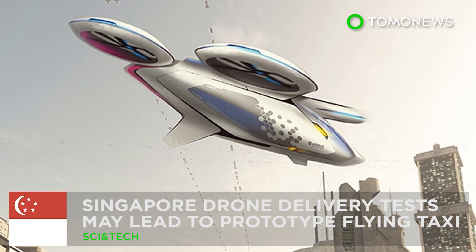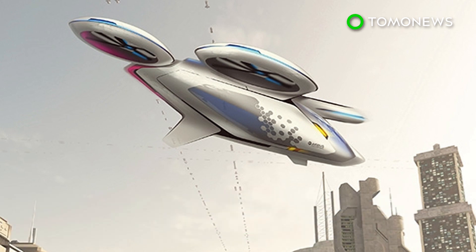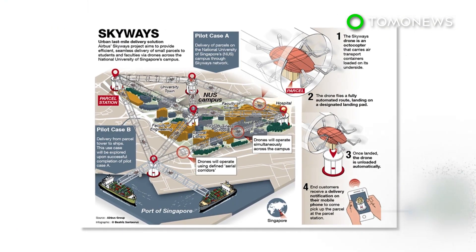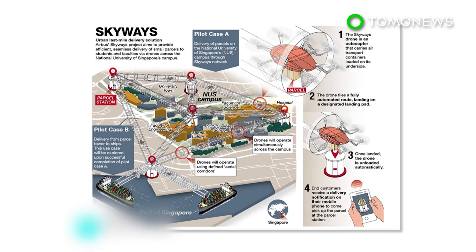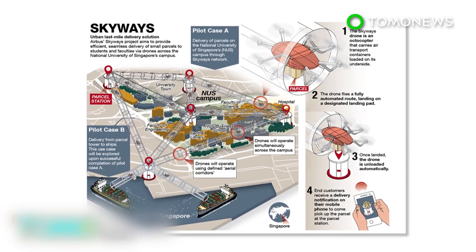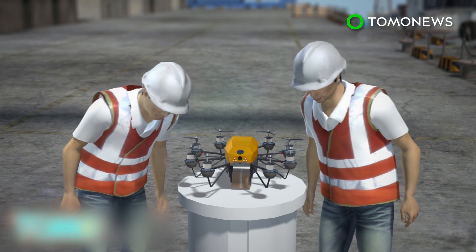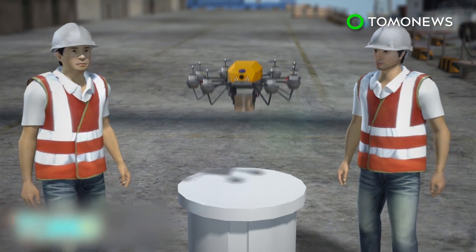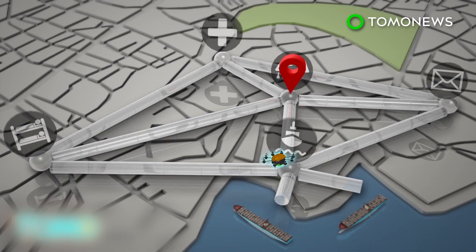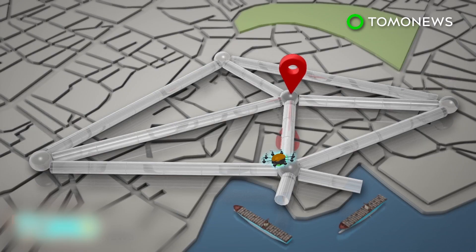Singapore is set to test out delivery by drone. Aircraft manufacturer Airbus is set to trial a drone delivery service, which if successful, could potentially lead to tests of flying passenger taxis. A new drone delivery service to be tested in Singapore next year will see drones being used to deliver parcels. During the trial, drones will navigate a network of delivery and pickup points across the National University of Singapore campus.